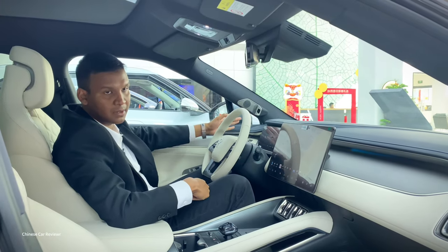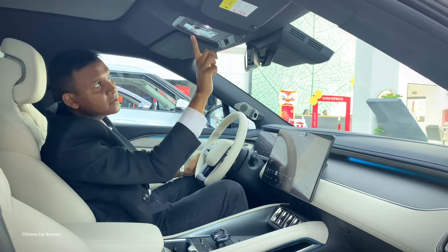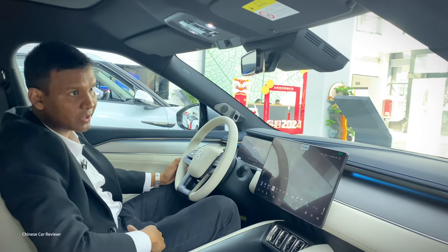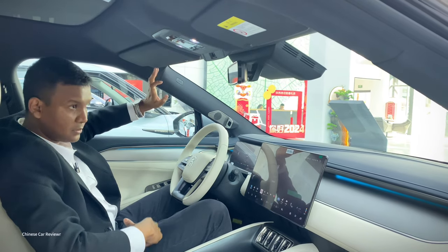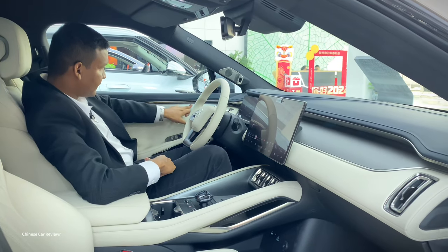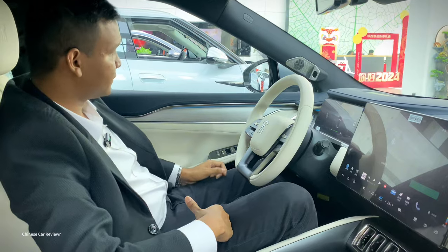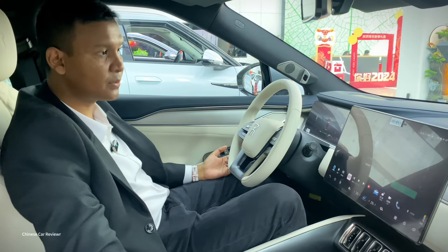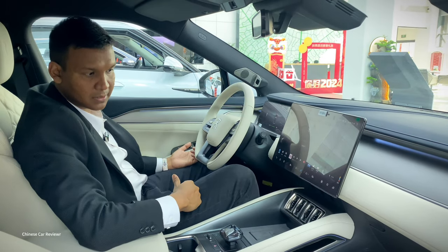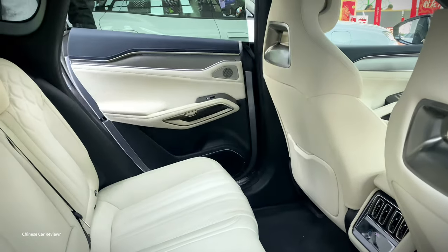There are lights integrated with the sun visor mirrors, two overhead lights, and a camera at this section. The vehicle has a large sunroof — you cannot open it, but it gives a great feeling inside. Multiple airbags are distributed throughout the interior. There is also ambient lighting that makes the interior very colorful, especially at night. Chrome accents are found all over the body and interior. As mentioned, all upholstery is nappa leather without Alcantara due to the reasonable pricing.